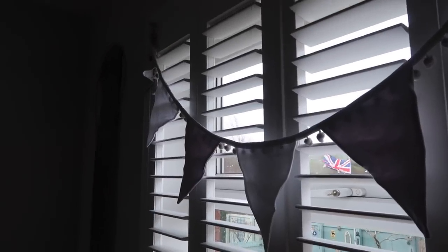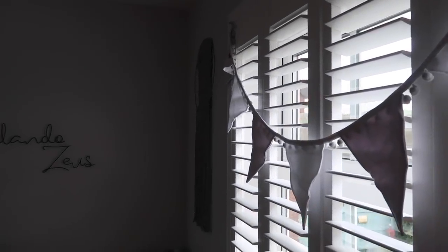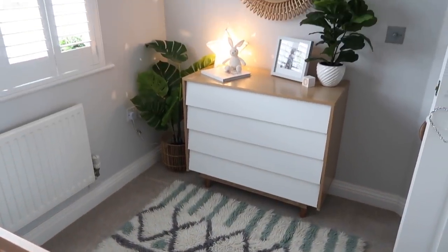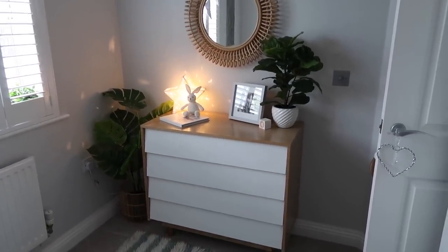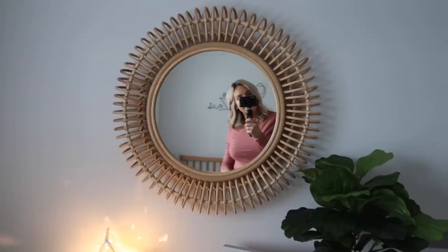On the shutters we've got some bunting — it's got little pom-poms on it which is sweet. Coming over to this side of the room, this is my favourite area. It looks so cool — this is his chest of drawers where I keep his clothes, and then we've got this gorgeous wicker mirror which I've never seen anything like. I just think it looks so unique.